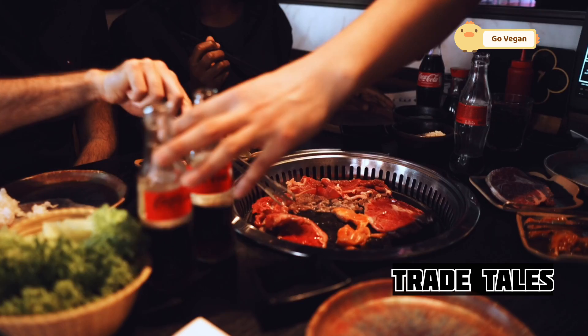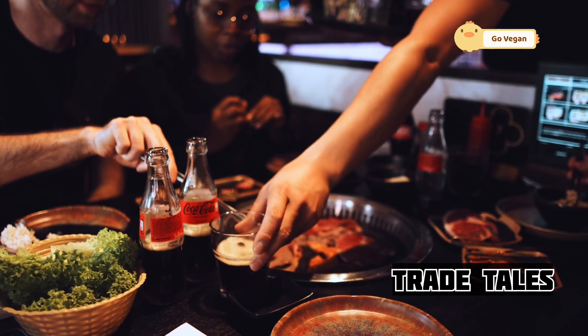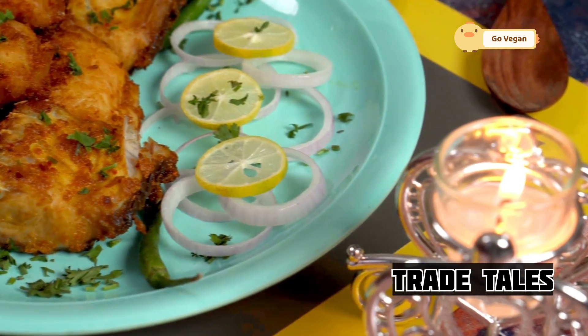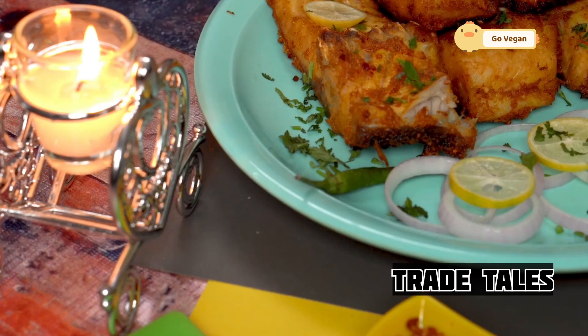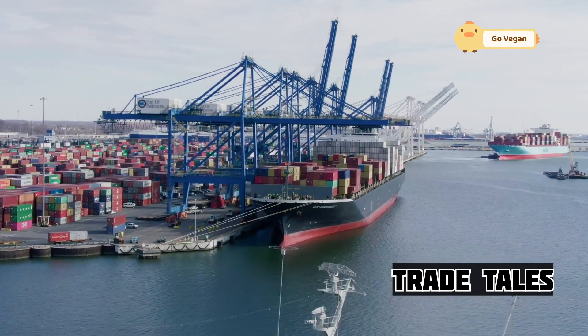Yet they persist, driven by a sense of duty and a passion for their work — all to bring in the catch that sustains not just their families, but communities far and wide. These are the folks who know every knot, every current, every secret the ocean holds. Their knowledge is not just book-learned, but earned through years of experience. They can read the waves and the winds, predicting the best spots to cast their nets. They discuss fishing spots with the precision of scientists, using maps and their own instincts to guide them. Their camaraderie is evident as they celebrate each other's successes and support one another through the tough times.